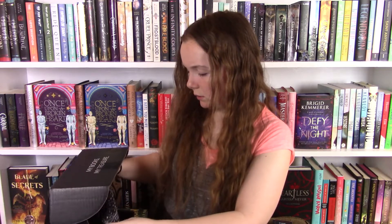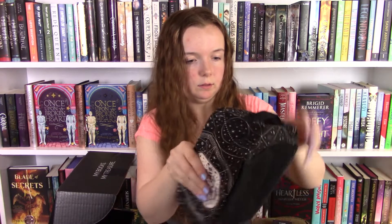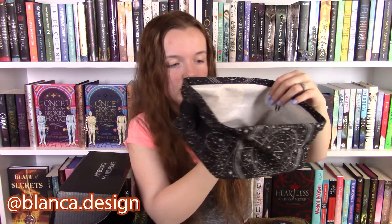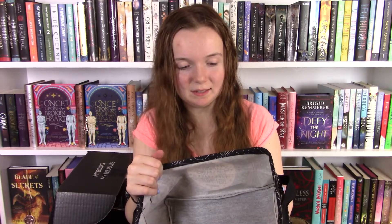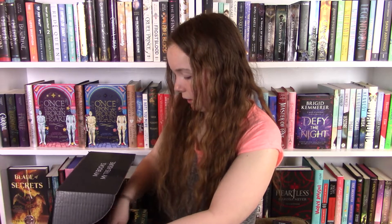The next thing in here — it looks collapsible — it's like a little storage basket. It says 'What is a person if not the marks they leave behind?' — V.E. Schwab. This is so cute. I'm not sure where I'm gonna put this but it's stunning and I'm really excited to figure out what to put in here. I could probably do bookmarks or something. I love that you can collapse it so it's not going to take up all the space. I think we are on to the tarot cards.